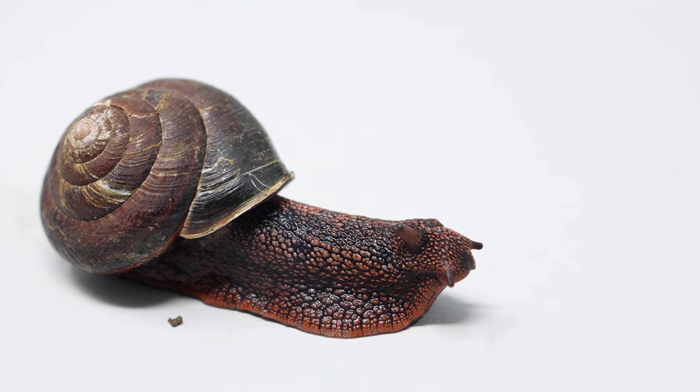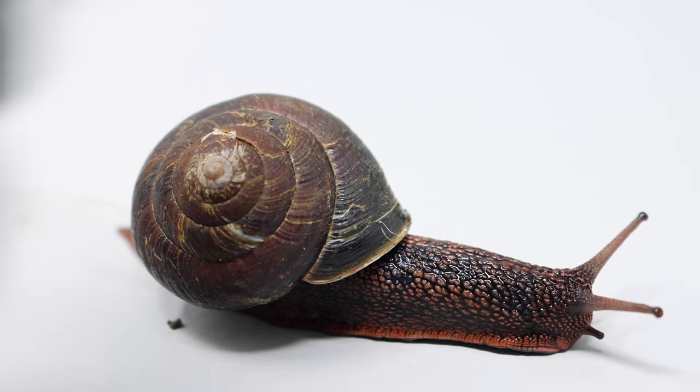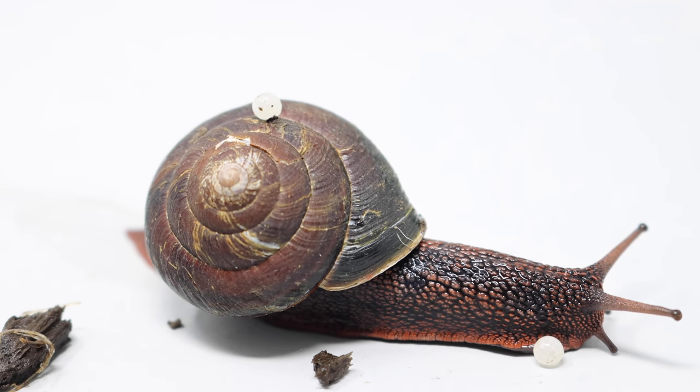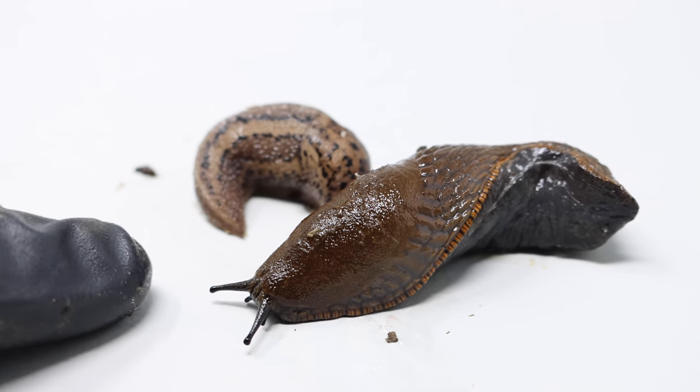We'll start by looking at this native snail — it's pretty big. It's crazy how its eyes just pop out of its body. One of the cool things about this snail is when I caught it I placed it in a jar overnight and it laid eggs. It looks like snail caviar. And here are a few of the slugs I found.